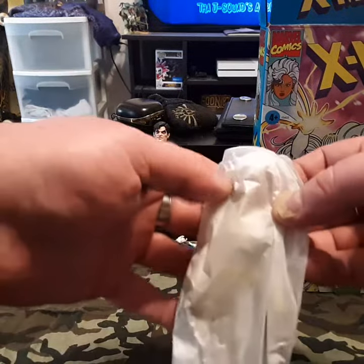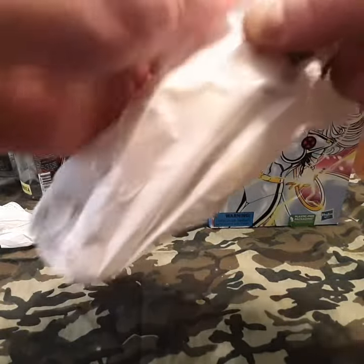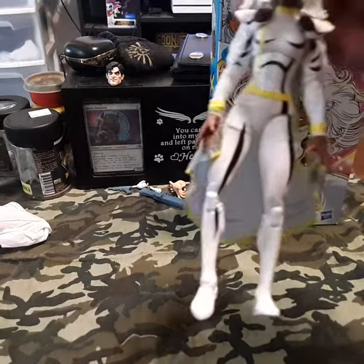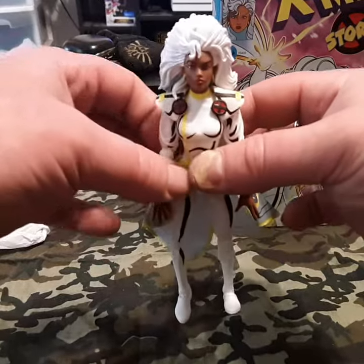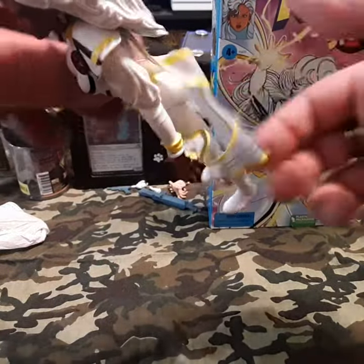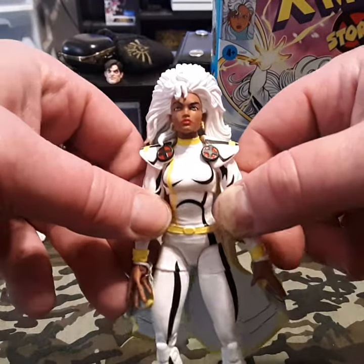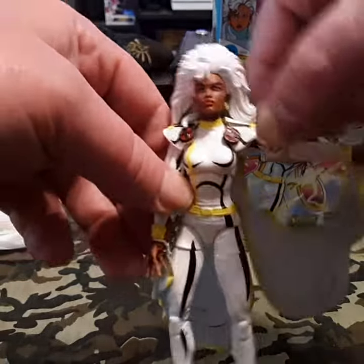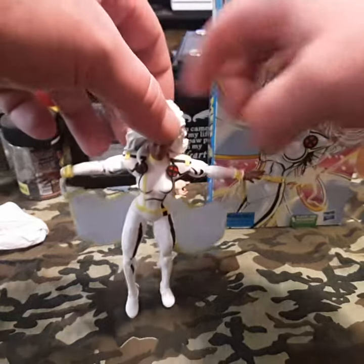Now, for the best part of the whole video. We got ourselves a Storm. Look at that — it's cloth! That's cool. That is awesome. Yes. And it's attached. That's even better. I'm digging that. That is cool.